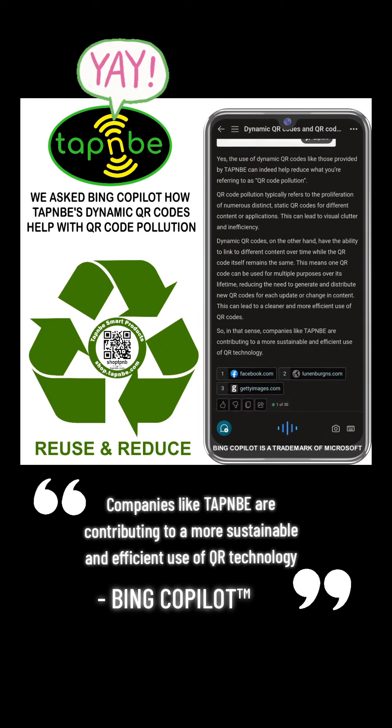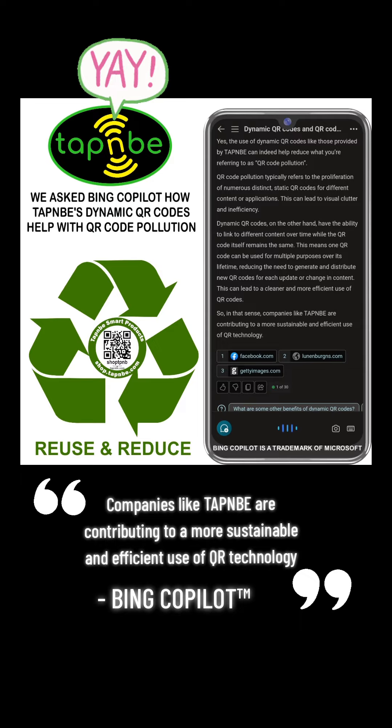Dynamic QR codes, on the other hand, have the ability to link to different content over time while the QR code itself remains the same. This means one QR code can be used for multiple purposes over its lifetime, reducing the need to generate and distribute new QR codes for each update or change in content. This can lead to a cleaner and more efficient use of QR codes.